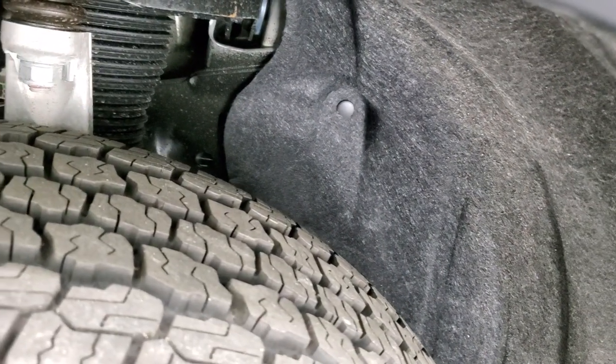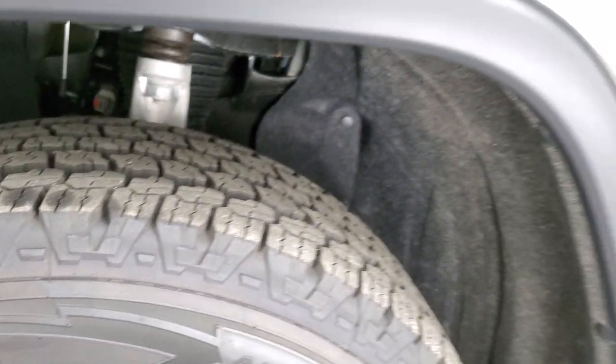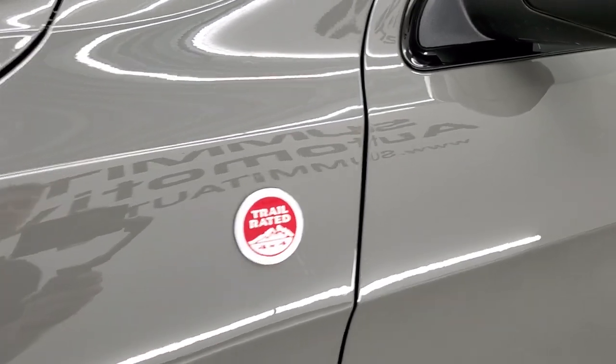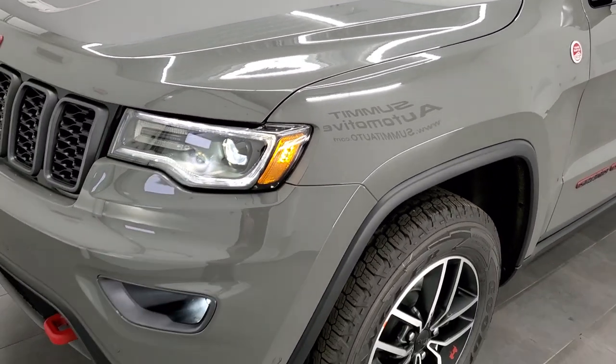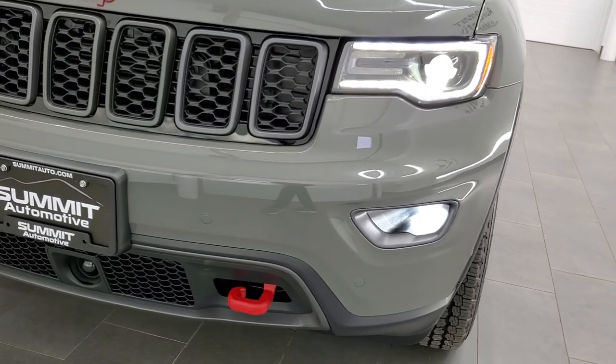This one has the Quadralift air suspension with off-road mode 1 and 2. You get the trail rated badge there as well. That off-road mode will actually raise your Jeep up about 2 inches for better ground clearance.